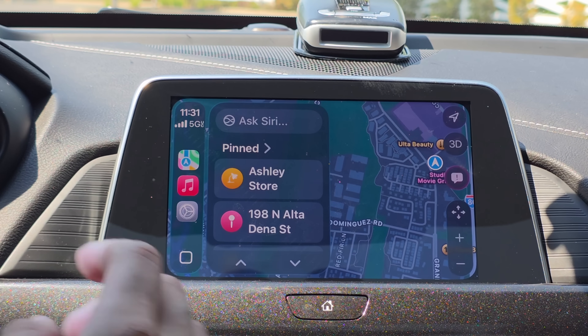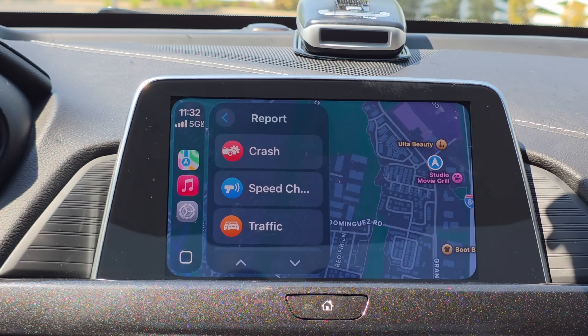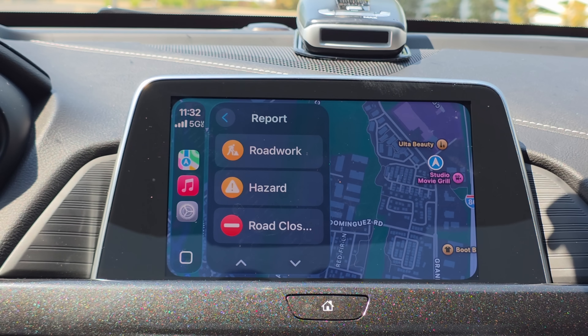One thing that did get added for everybody is the reports feature. If you tap the report button whenever there's an incident on the road, you'll discover additional options like road closures as well as hazards.